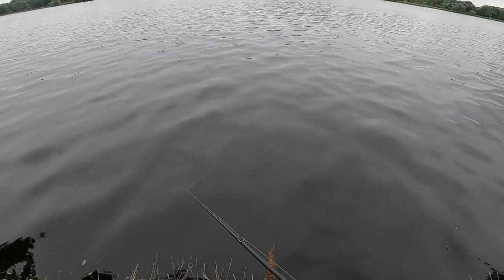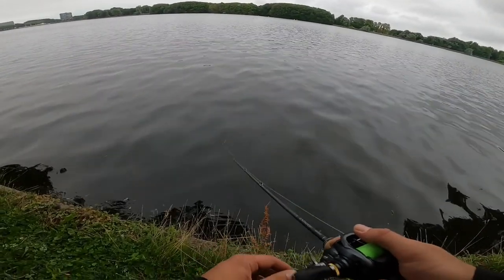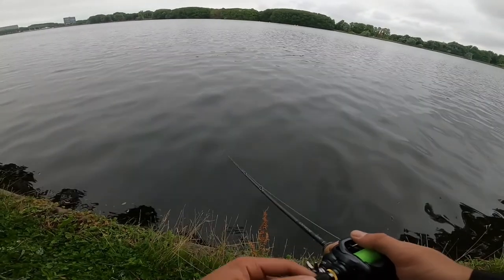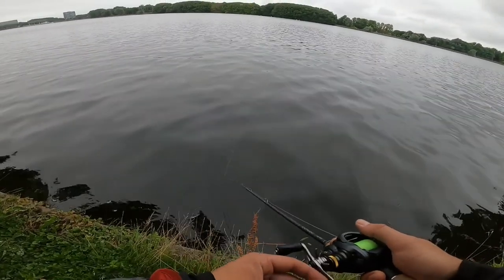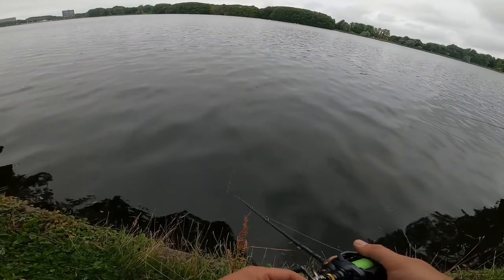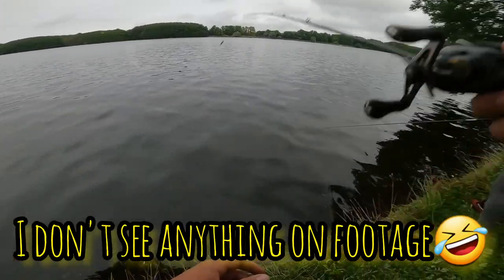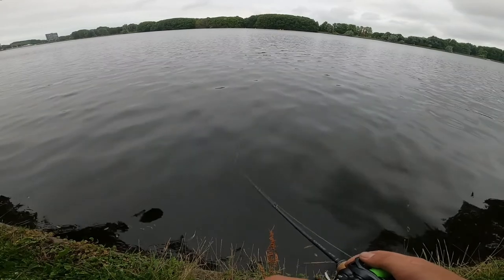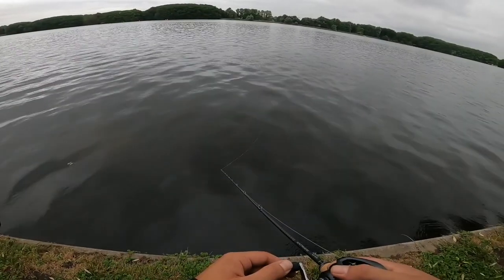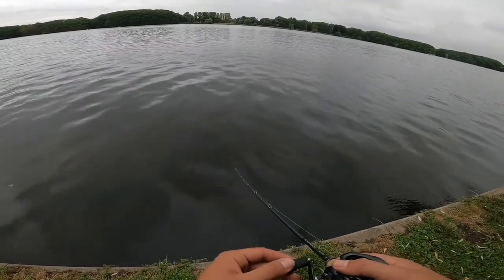That looked like a head that popped up — was that a bird? It looked like a head with a big long neck. I think that was a cormorant or a Loch Ness monster. I swear I just saw a head with a neck poked out of the water. What the hell kind of fish was that? I got it on footage — I'm going to have to zoom in on that later, because I just saw a long neck with a head poked out of the water. It was a carp or a bream or something.